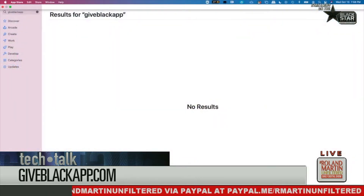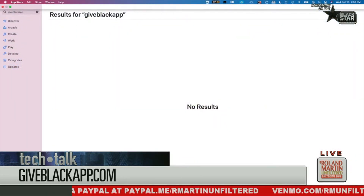I'm on the Apple Store right now on my computer, but I don't see the app. What did you type in? I typed in 'Give Black' and nothing came up. Try 'Give Black App.' You Alphas don't complete the whole process! I typed in 'Give Black App' and it doesn't come up on the Apple Store on the computer. I'm not sure what's going on. The website is also giveblackapp.com.